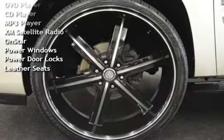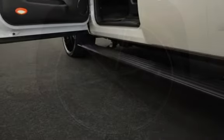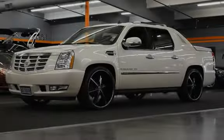Additional features include a CD changer, DVD player, CD player, MP3 player, XM satellite radio, OnStar, power windows, power door locks, and leather seats.